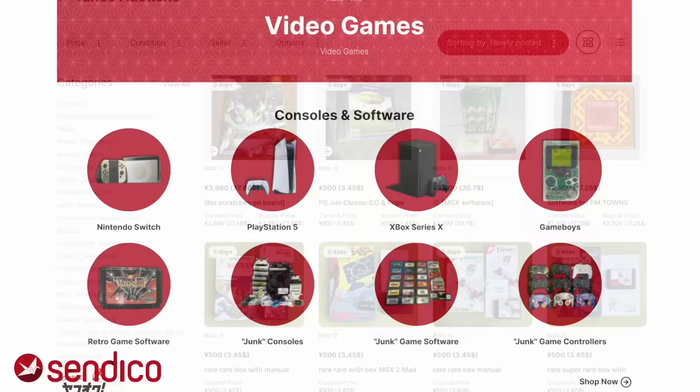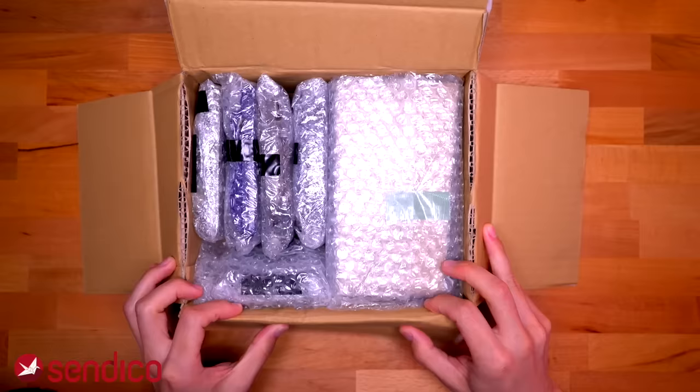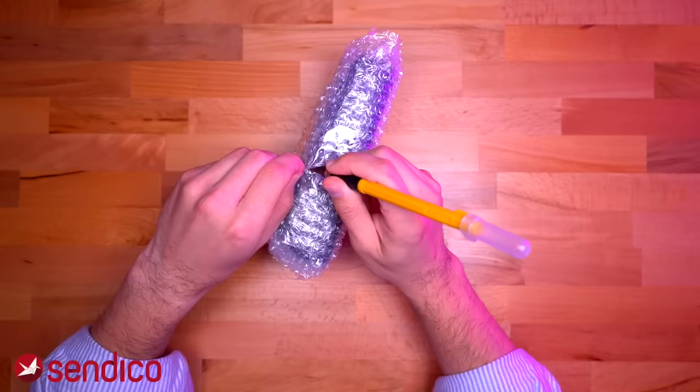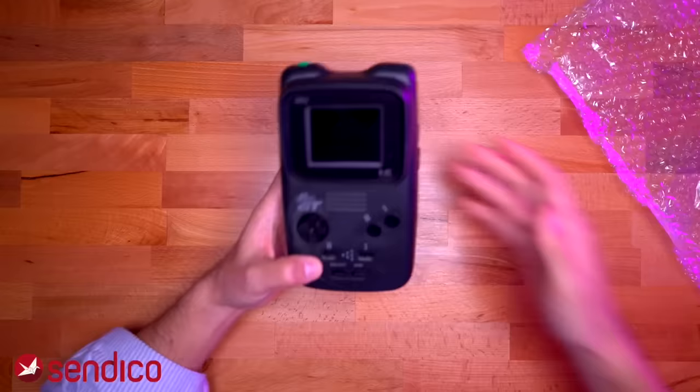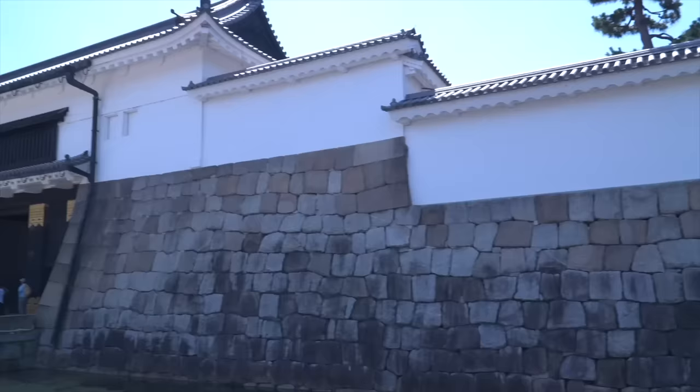Now you don't need to travel all the way to Japan in order to score great deals on retro video games. Sendico is an online service that helps you shop on Japanese websites and bid on Japanese auctions. They hold and consolidate all your orders in their warehouse until you want them shipped right to your door. They package them with care and ship all your orders in a single box directly to you. I use Sendico all the time and have always had a fantastic experience, finding some killer deals on retro video game consoles. The folks at Sendico made this entire trip to Japan possible, so I want to give them a huge shout out for sponsoring the trip. Check out the link in the description to get started with Sendico so you can find your very own retro gaming deals.